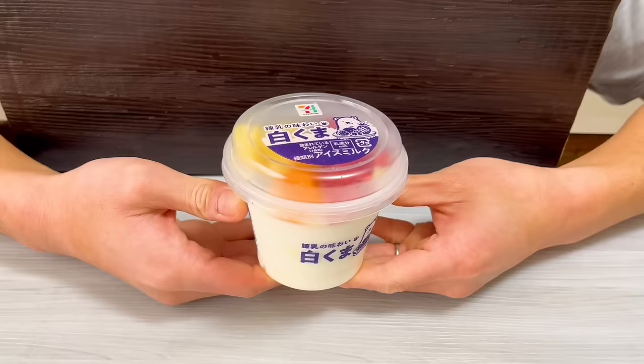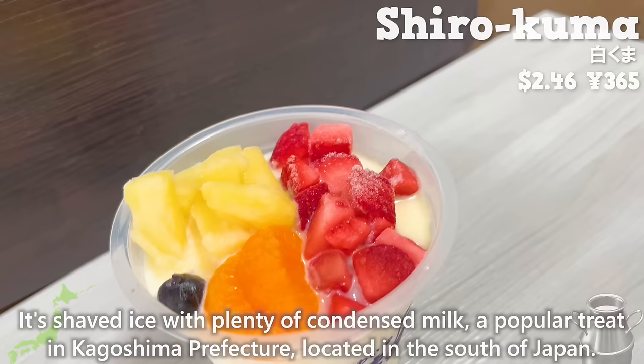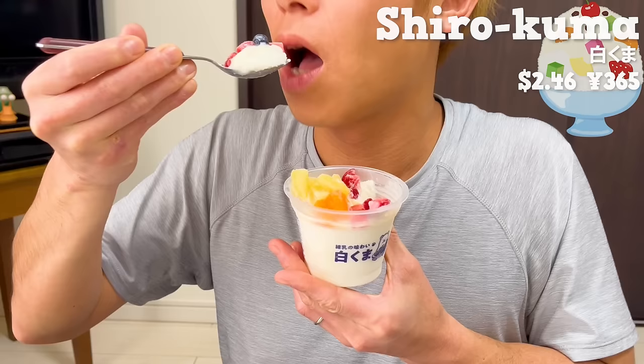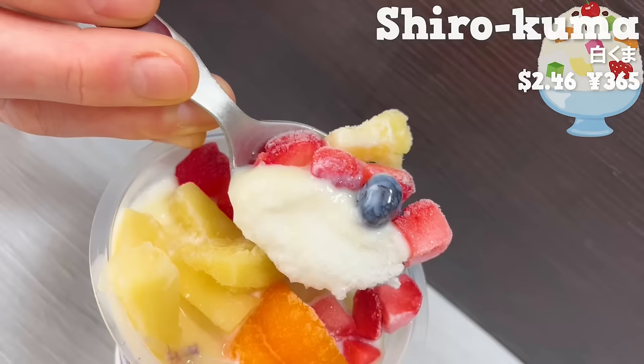Next is Shirokuma. It's shaved ice with plenty of condensed milk — a popular treat in Kagoshima prefecture, located in the south of Japan. The sweetness of milk spreads throughout your mouth. The tartness of fruits like strawberry and pineapple gives it a refreshing accent.